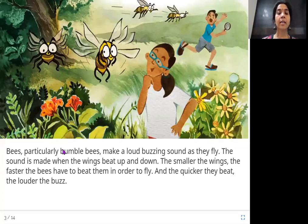Bees, particularly bumblebees, make a loud buzzing sound as they fly. The sound is made when the wings beat up and down. The smaller the wings, the faster the bees have to beat them in order to fly. And the quicker they beat, the louder the buzz. If the wings are smaller, they have to beat even faster, and the faster they beat, the sound is even louder.